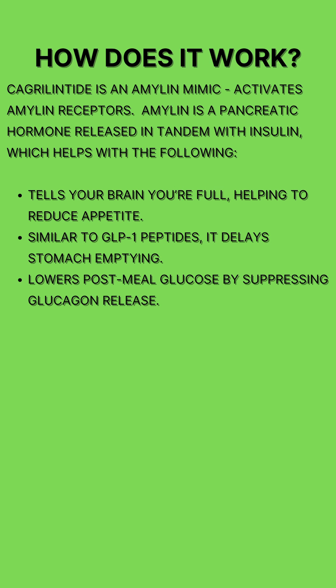Cagrelintide is an amylin analog, meaning it mimics the natural hormone amylin, which is released by the pancreas alongside insulin when we eat. Amylin helps slow gastric emptying, reduce appetite by signaling satiation to the brain, and blunt post-meal blood sugar spikes.